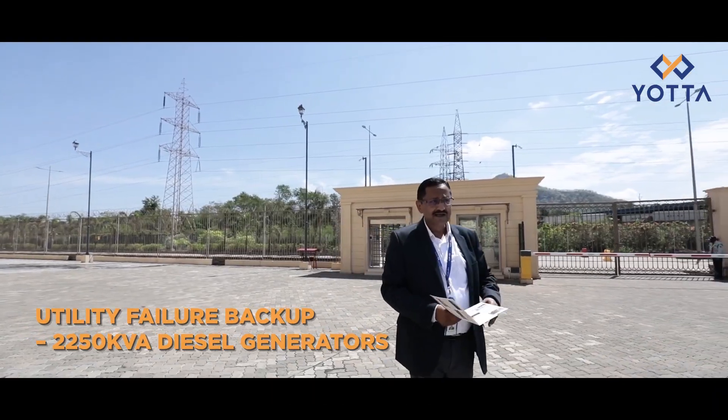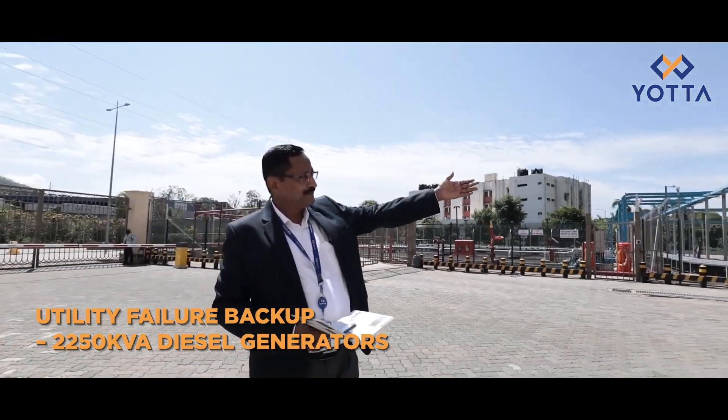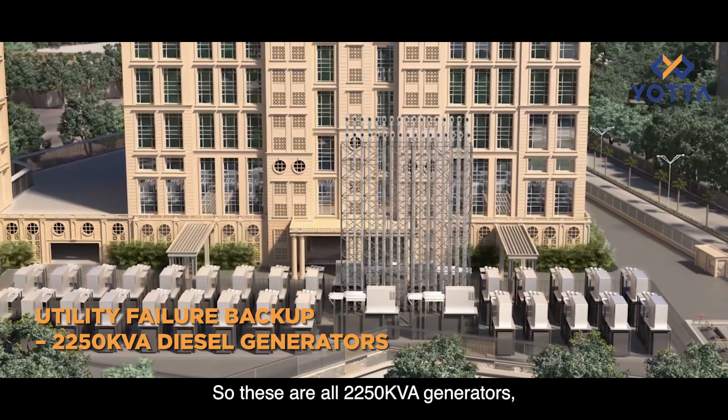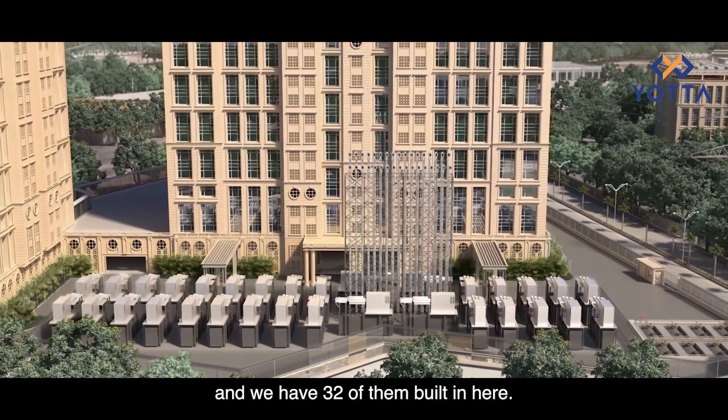In the event of a utility failure, we have a huge number of generators right before the building. These are all 2250 kVA generators and we have 32 of them built in here.